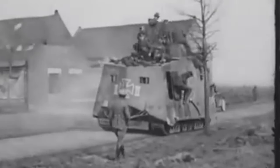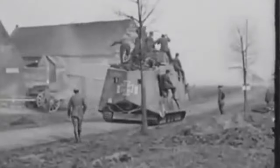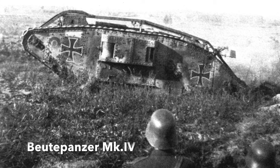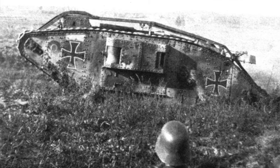One A7V was badly damaged. The Germans were also to rely increasingly on captured British tanks, the so-called Beutepanzer, employing over 50 examples alongside their own armoured vehicles.